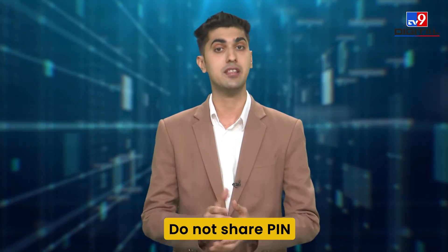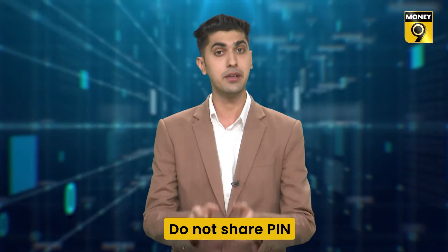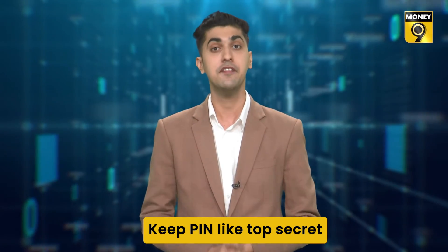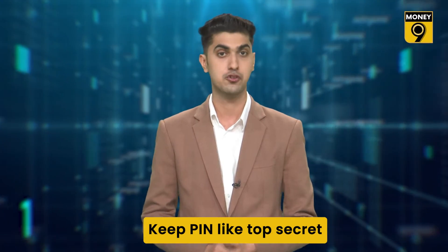Number one: do not share your UPI PIN with anyone, including your parents or even your kith and kin, because the UPI PIN is meant for your eyes only and not for anybody else. In any UPI-enabled app, the last and final step for making a payment is the PIN, so always keep it like a top secret. Also, no bank representative will ask for any of your account details, UPI PIN, or password, so do not share this sensitive information with anyone.